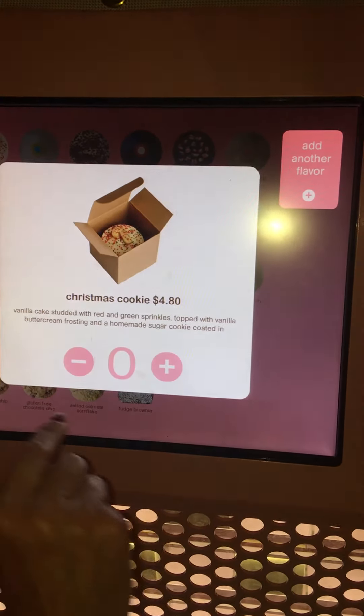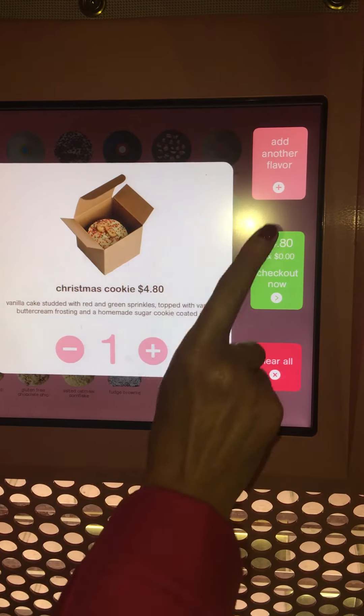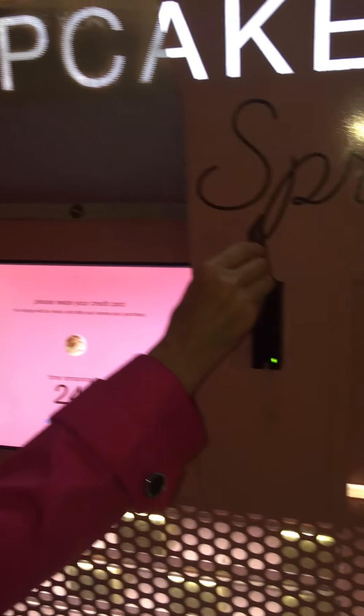And add another flavor — not right now, so I'll just plus one. I think I'll just check out with this one now. And then I just have to slide my credit card. You give them money instead of money coming out.